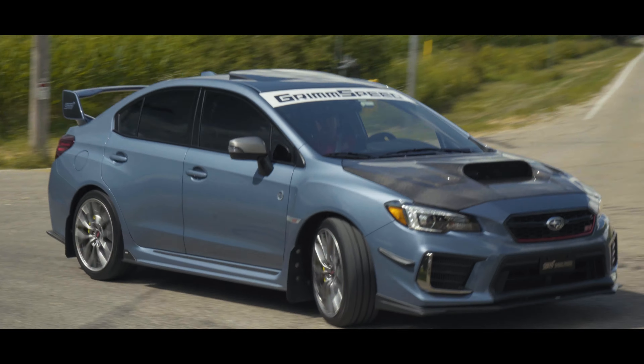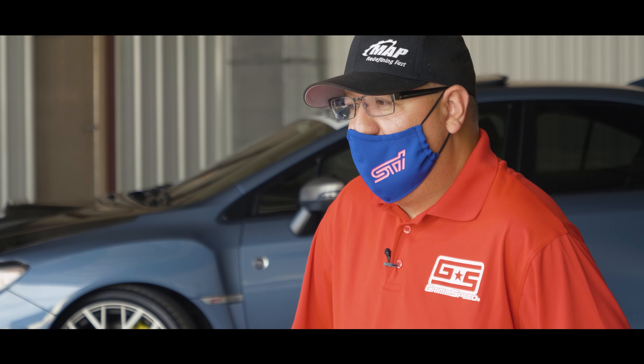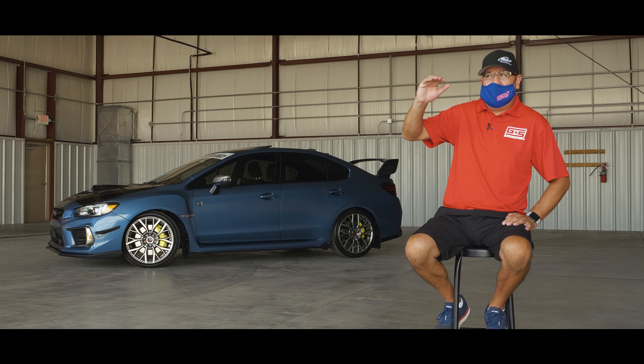Everybody has their hobbies — people like going golfing or things like that. But getting the STI just kind of almost puts you in a place where you feel like, I'm good now.